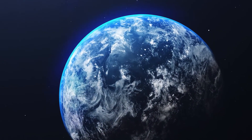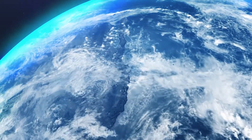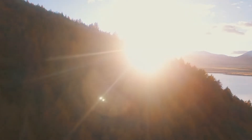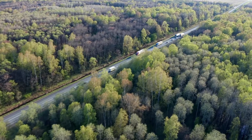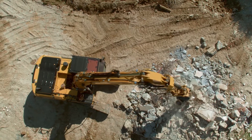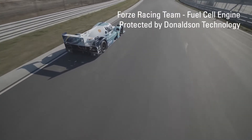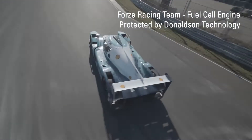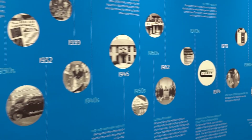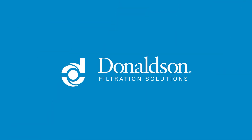In a world compelled to reduce carbon emissions, hydrogen fuel cell technology offers one important path forward to a cleaner, brighter future. But, as with any paradigm shifting technology, there are often challenges to overcome. One company has been helping OEMs and suppliers overcome those hydrogen fuel cell challenges for more than 25 years — a company with more than a century of filtration expertise and innovative thinking: Donaldson.